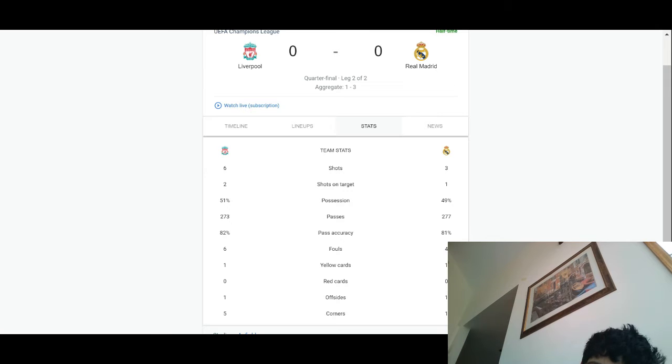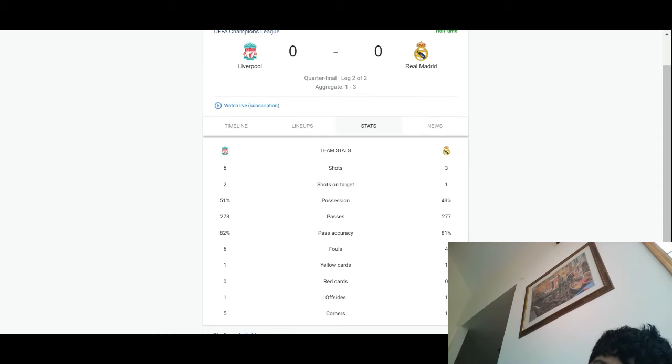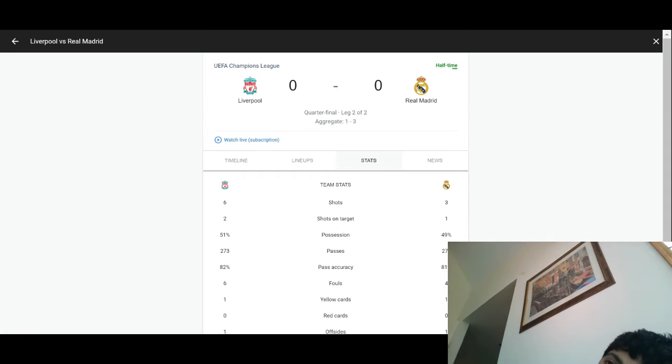Yellow cards are 1-1 — I think that went to Milner and someone else, but anyway it was a foul. Red cards are 0-0. Corners are 5-1 in Liverpool's favour. Liverpool should have scored on all five of them — they were good efforts, but they weren't converted. Now let's get into the game.